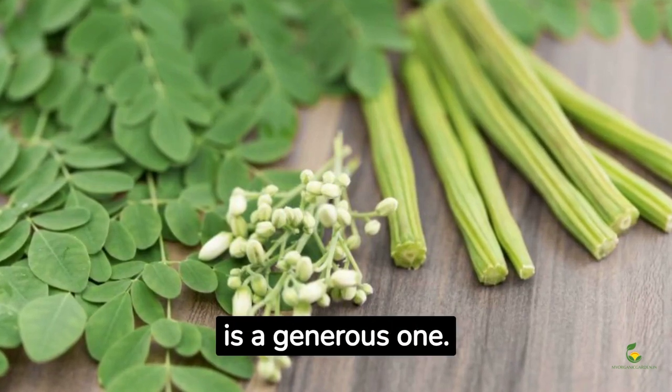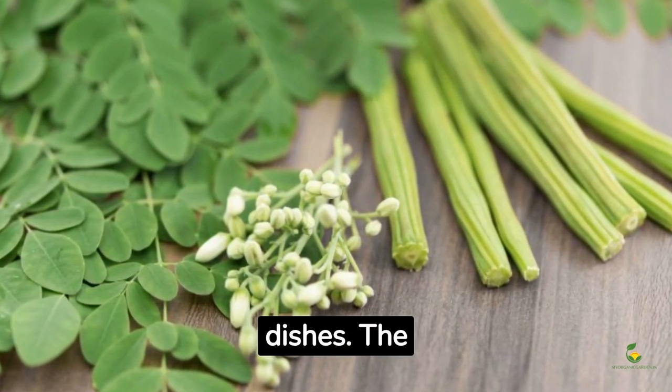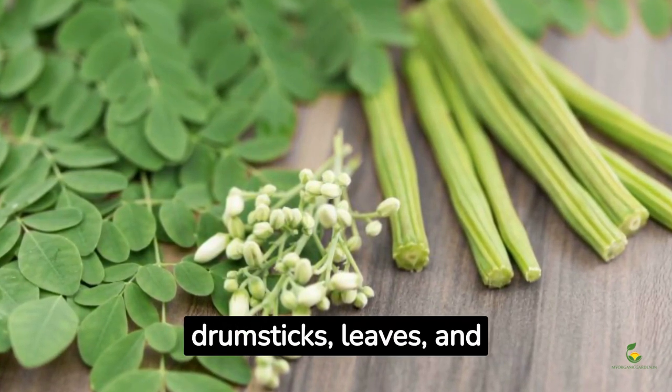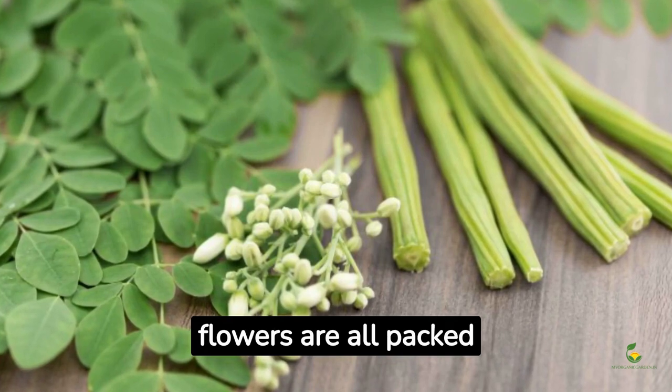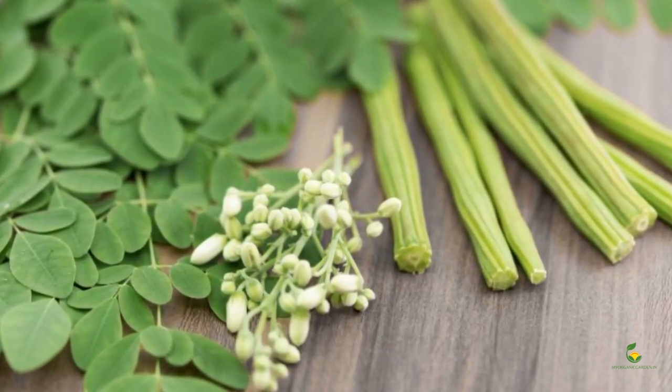The drumstick tree is a generous one — every part of the tree is edible and can be used in a variety of dishes. The drumsticks, leaves, and flowers are all packed with nutrients and can be cooked in numerous ways.